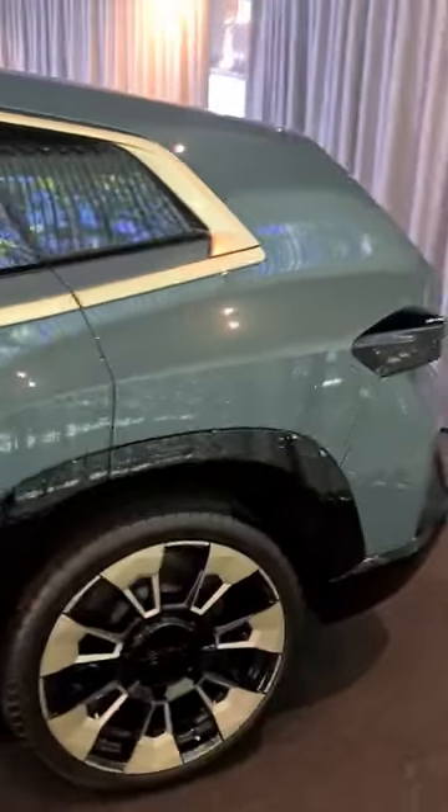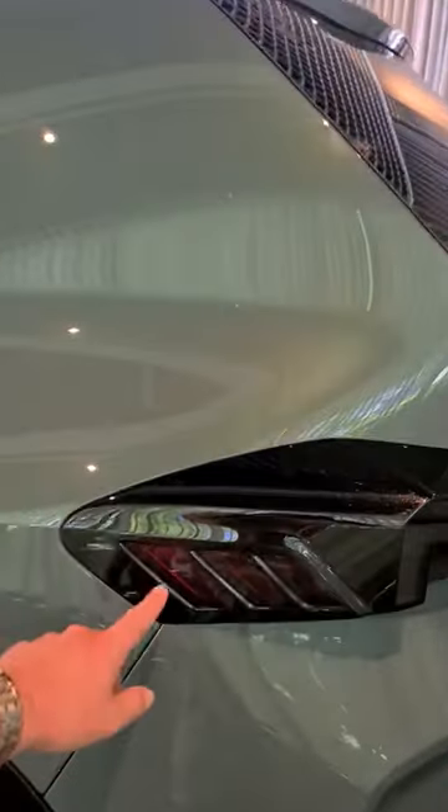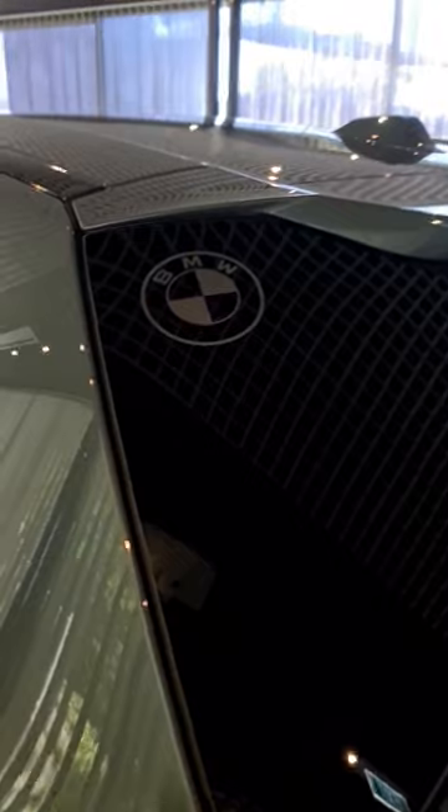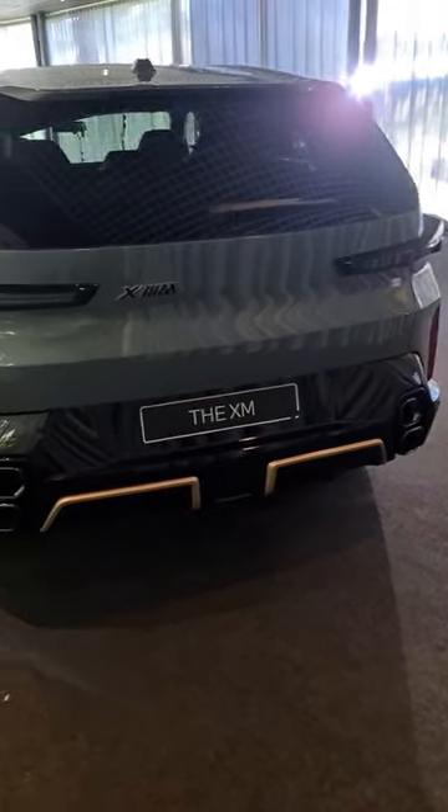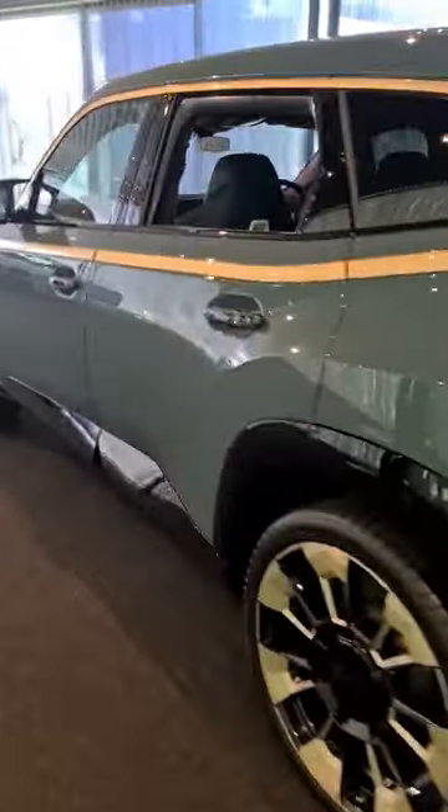At the rear, the car also has a couple of nods to the original M1 — these little lines in the taillight, as well as the BMW roundel up on the window. From the back, quite striking. Let us know what you think of it in the comments.